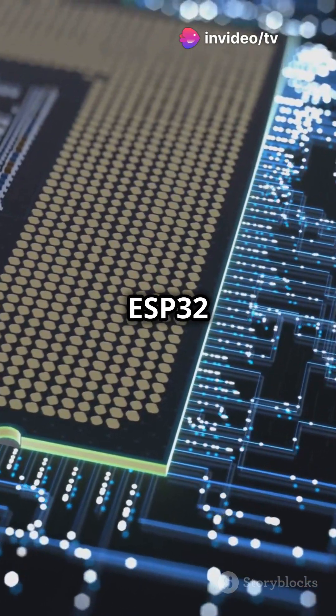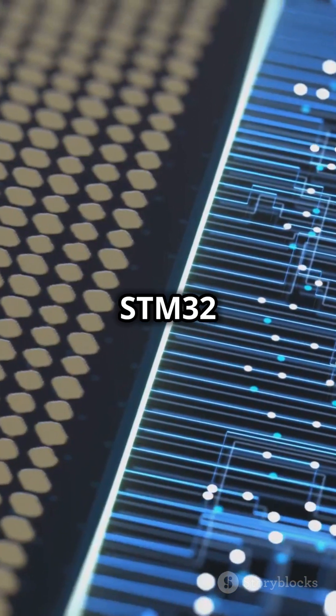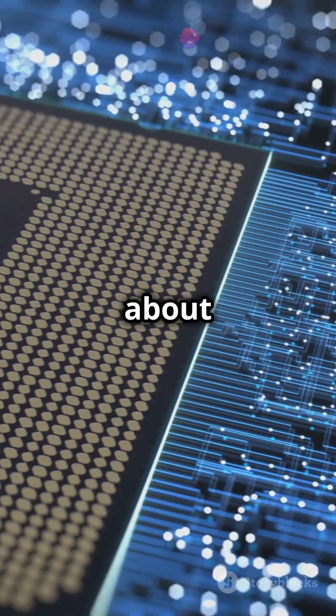When it comes to speed, the ESP32 is no slouch with up to 240 MHz, but the STM32 can rev up to 480 MHz. Talk about fast.